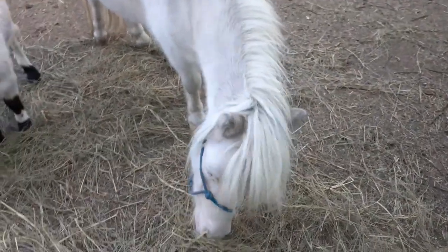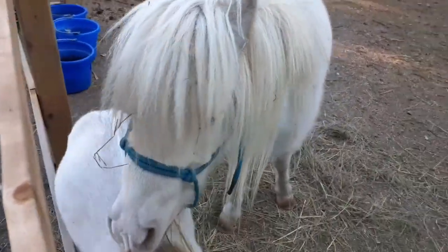The second thing today that I wanted to cover — and I talk about this a lot — is height. You want to double check the height of the miniature horse you're buying yourself, if at all possible.